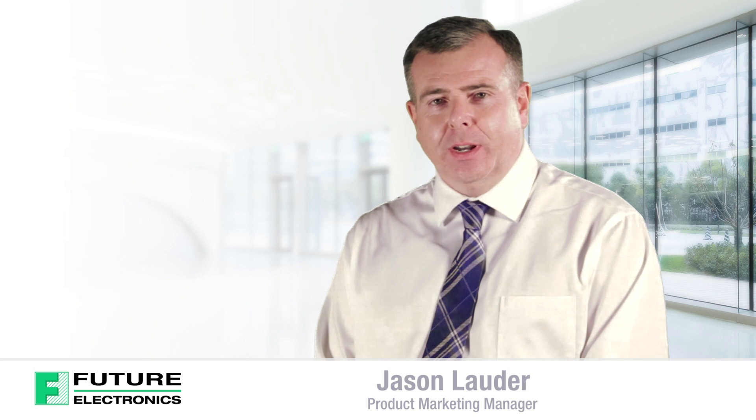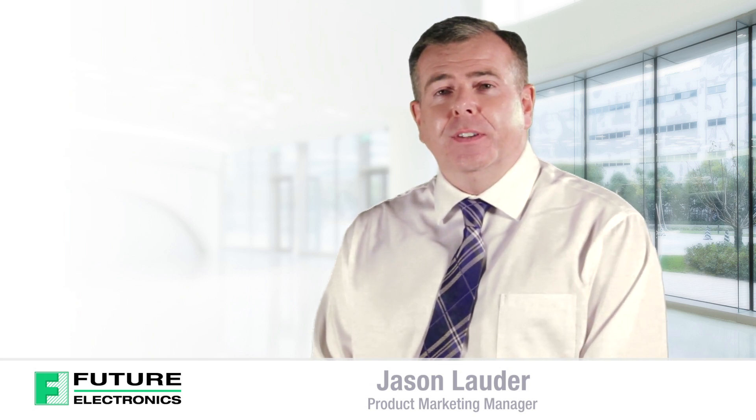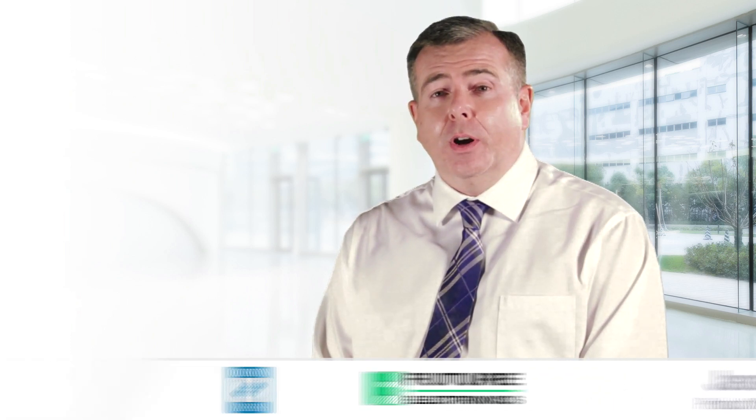Hello, I'm Jason Lauder, Product Marketing Manager from Future Electronics. Today I'll be discussing the features and benefits of Orion's family of harsh environment fans.